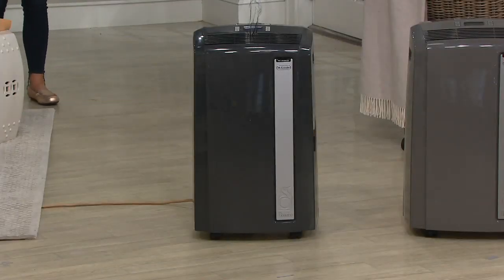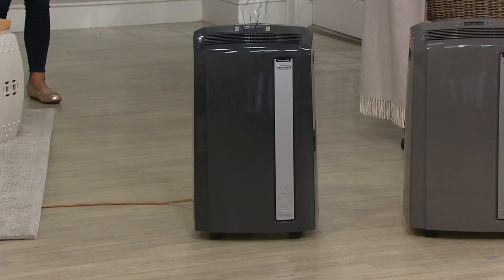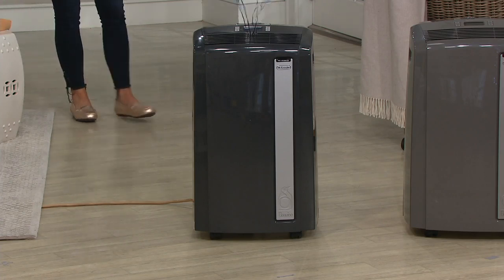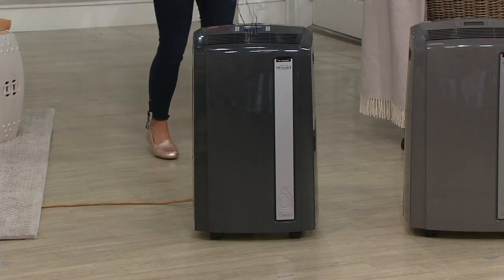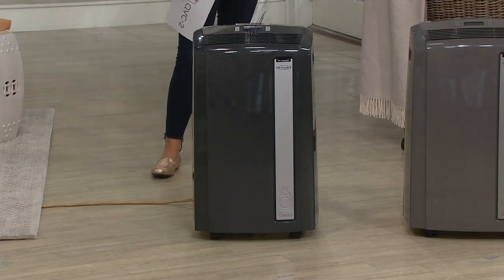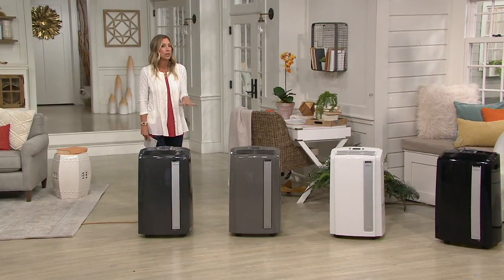This cools big space — I'm talking 700 square feet. It is the largest capacity air conditioner from DeLonghi at QVC. This is for large living rooms — it could be your entire apartment depending on the size. And not only is it an air conditioner, it's also a fan and dehumidifier. Three appliances in one, and it's coming to you at a screaming good deal.